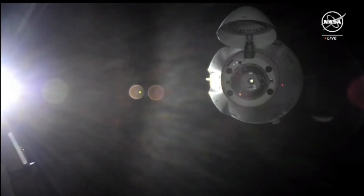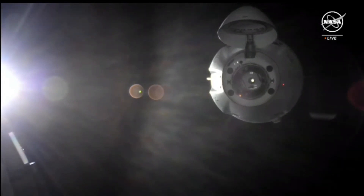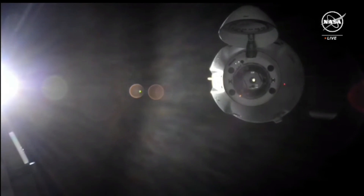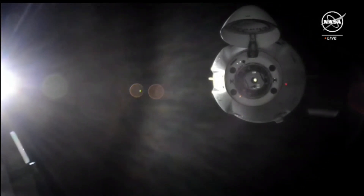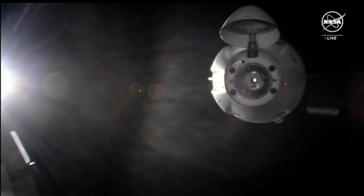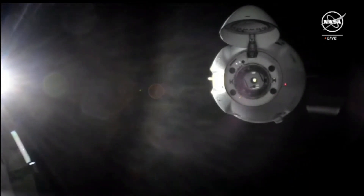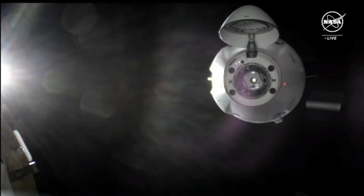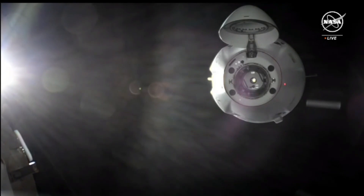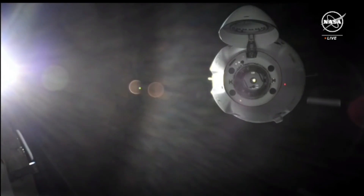Dragon is on final approach and it's go for docking. Monitor per steps 5 and 6 in 1.102. Copy. Go for docking, box 5 and 6. Good copy. And for Satoshi, he can abort his monitoring activity. MLM looks good. Satoshi copies. We have a go to finish docking.